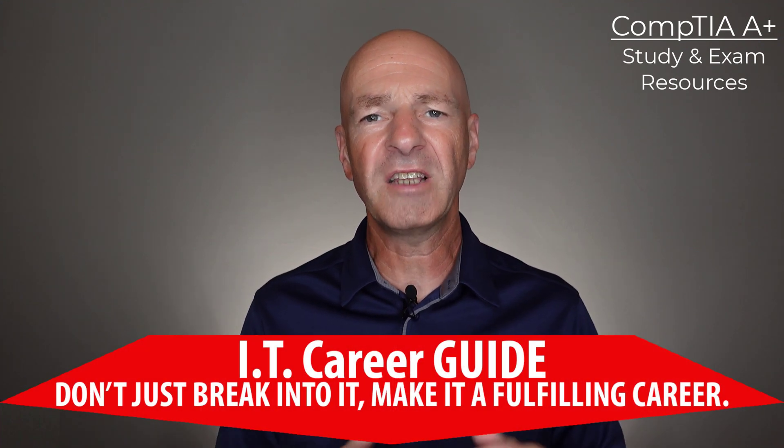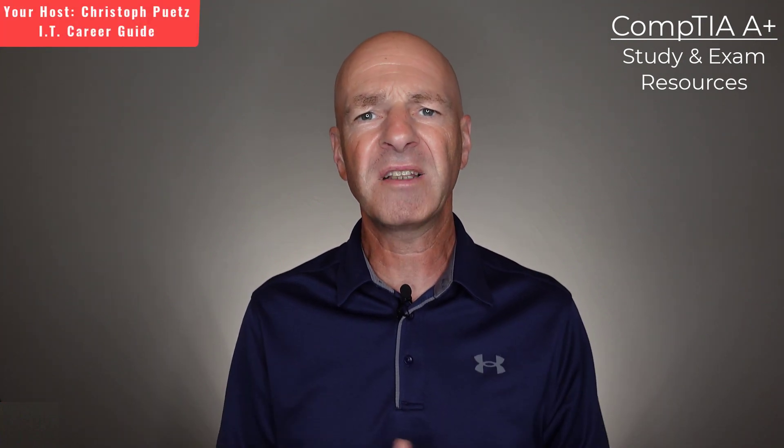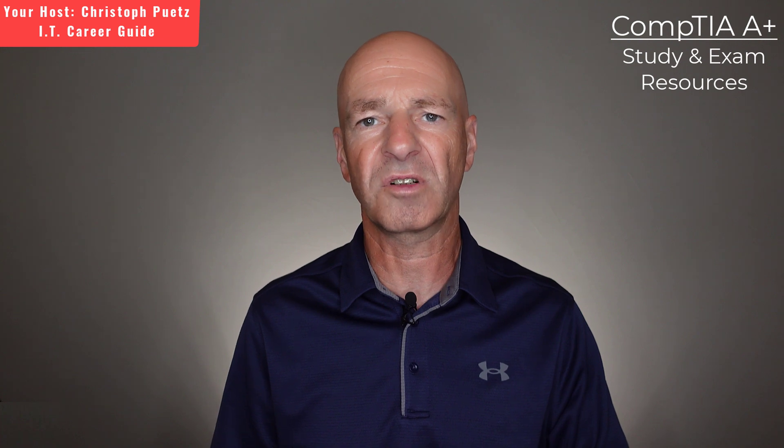Hello and welcome. My name is Christoph Putz and I'm your IT career guide. In today's video I want to talk about the CompTIA A-plus certification and provide some additional study and exam preparation resources.